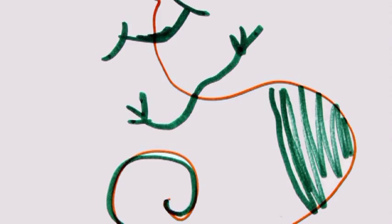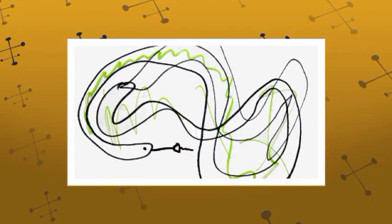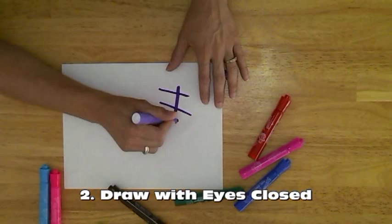If that doesn't work, I tell them to close their eyes and just start drawing. Again, you're going to push past their resistance and their need to create a masterpiece.